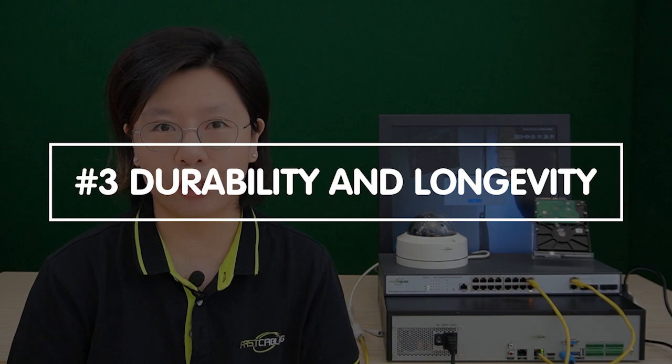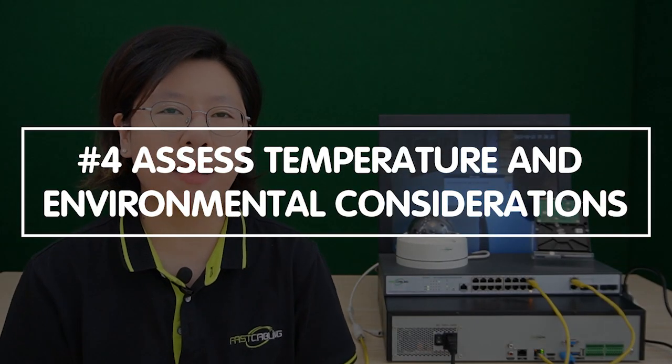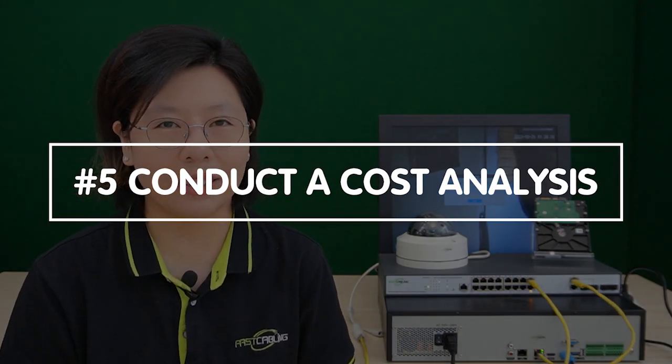Durability and longevity are crucial too. Different hard drives have varying operational lifespans, so choose one that suits your long-term needs. Additionally, assess temperature and environmental considerations to ensure your hard drive performs reliably in different conditions, safeguarding your data effectively. And lastly, conduct a cost analysis to strike a balance between your budget constraints and the required specifications. By weighing these factors thoughtfully, you can make an informed decision to ensure your security camera system operates seamlessly, efficiently, and within your budget limits.